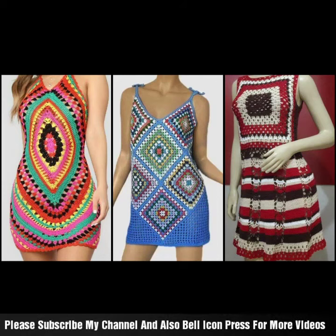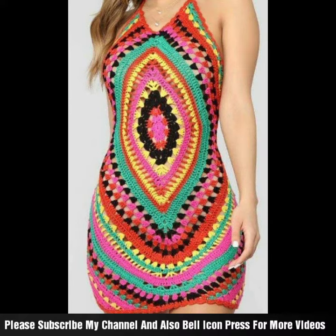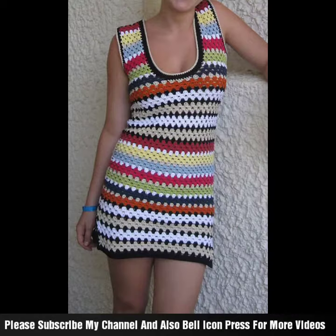Assalamualaikum viewers, welcome back to my channel. New and latest stylish ideas for girls and fashion styles — looks so new and stylish, with beautiful designing. Very good colour combination, embroidery, and beautiful embroidered styles. You can call it crochet embroidered style, with a very good bodycon shape in half dresses.